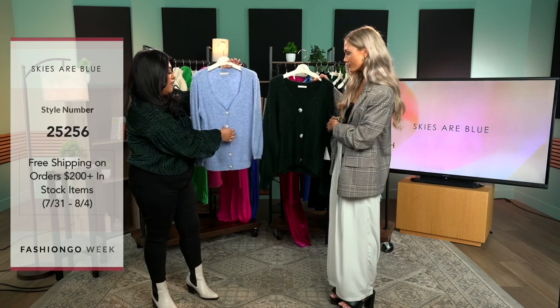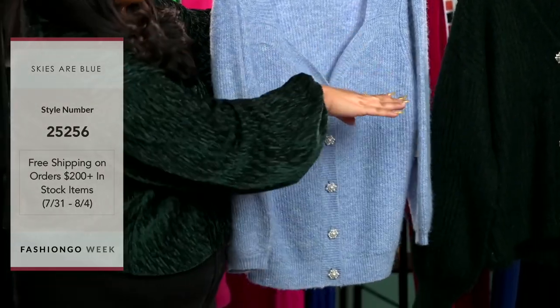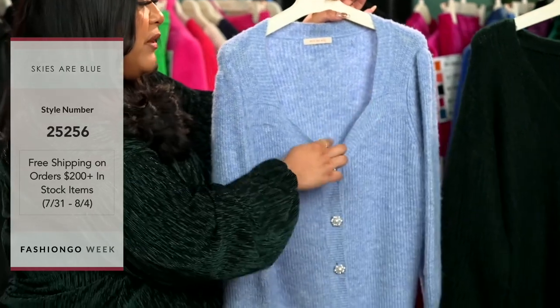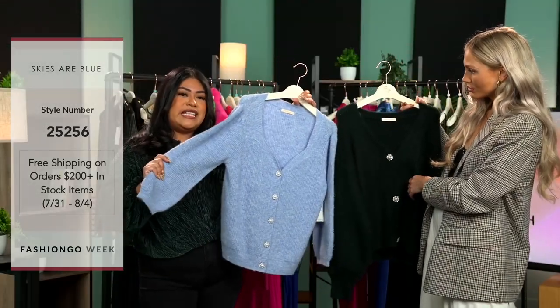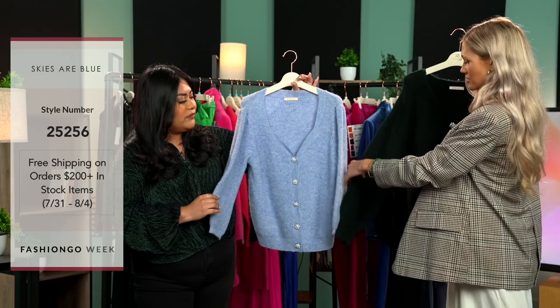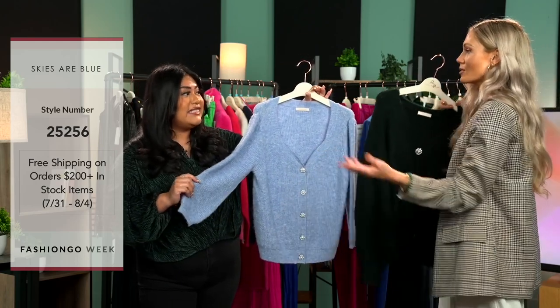I'm going to bring the other one next to it to compare because they are a little different. Once again, they have these beautiful pearl buttons in the front. The difference is this one is a little more lightweight — I would wear this as a top even. And it has a little sweetheart neckline with balloon sleeves. You can see this one is going to be a little bit more cozy, but even in summertime, you can see the sleeve difference.